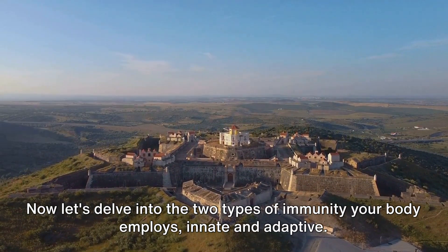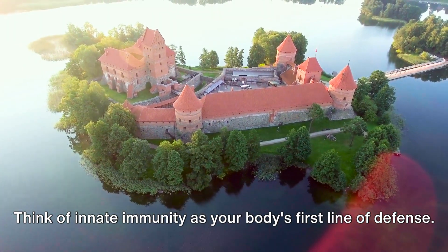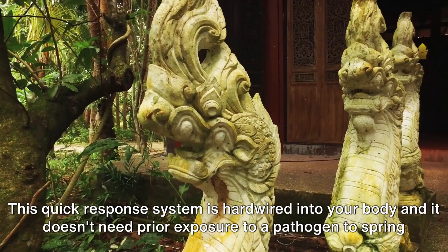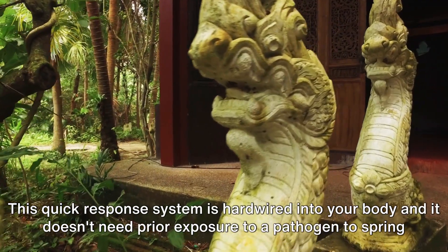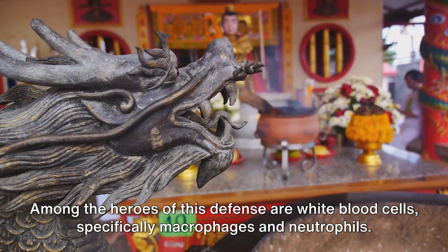Now let's delve into the two types of immunity your body employs: innate and adaptive. Think of innate immunity as your body's first line of defense. It's like a moat around a castle, always ready to fend off any invaders. This quick response system is hardwired into your body and it doesn't need prior exposure to a pathogen to spring into action. Among the heroes of this defense are white blood cells, specifically macrophages and neutrophils.